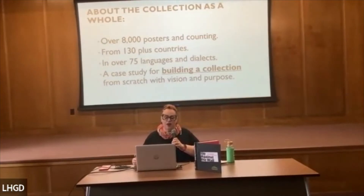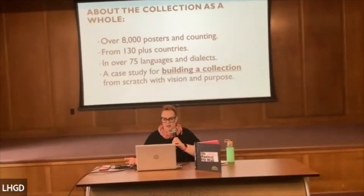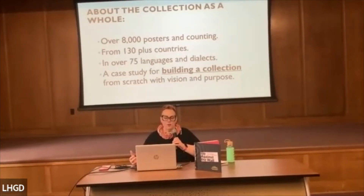The collection is about 8,000 posters and counting, from 130 countries, in over 75 languages and dialects, from all 50 states in the United States. It is a case study for building a collection from scratch with a vision and focus. Dr. Atwater was an amazing person — a brilliant medical historian, a wonderful family man, and he was wired as a collector. He was born to collect.